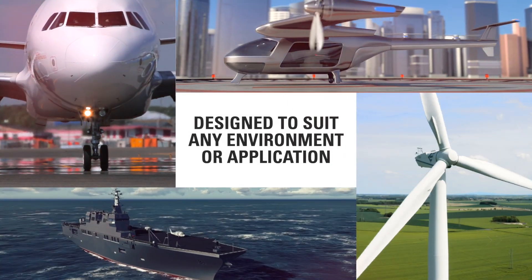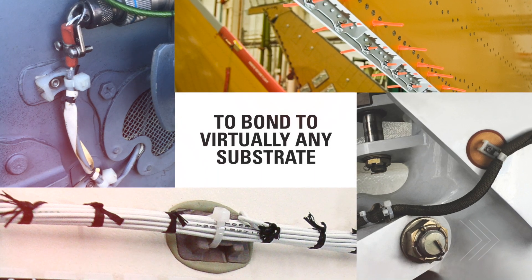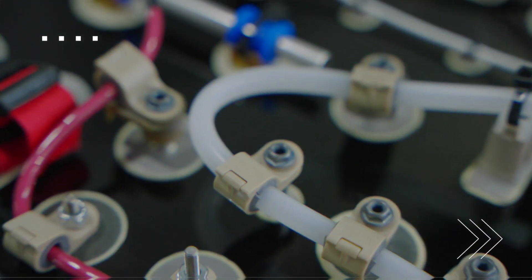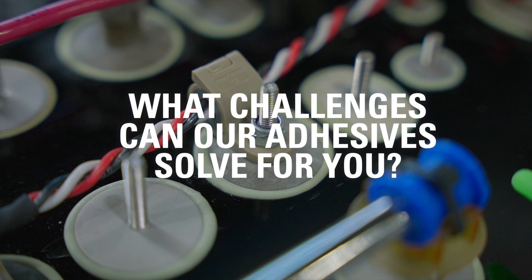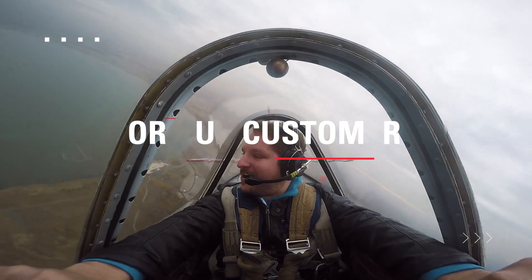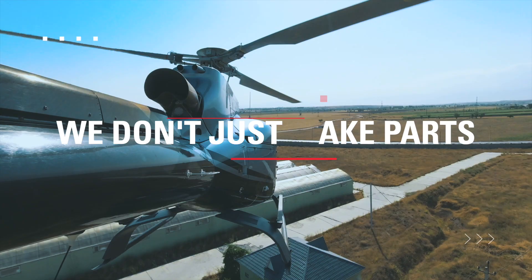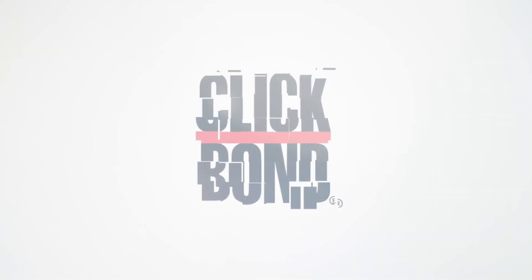Our adhesives are designed to suit any environment or application and to bond to virtually any substrate. What challenges can our adhesive solve for you? It's one more example of how we're expanding what's possible for our customers. Here at ClickBond, we don't just make parts — we make a difference.